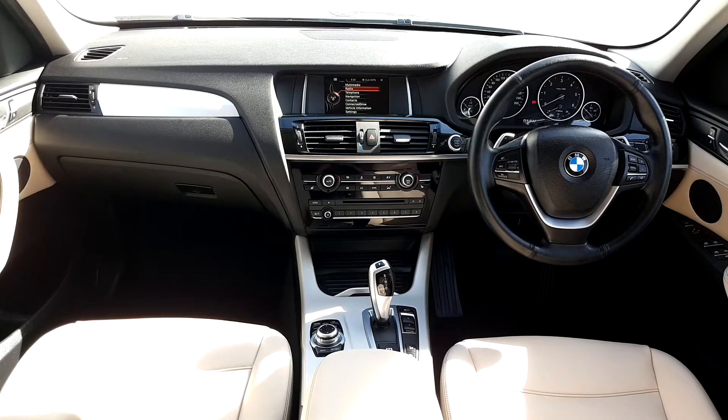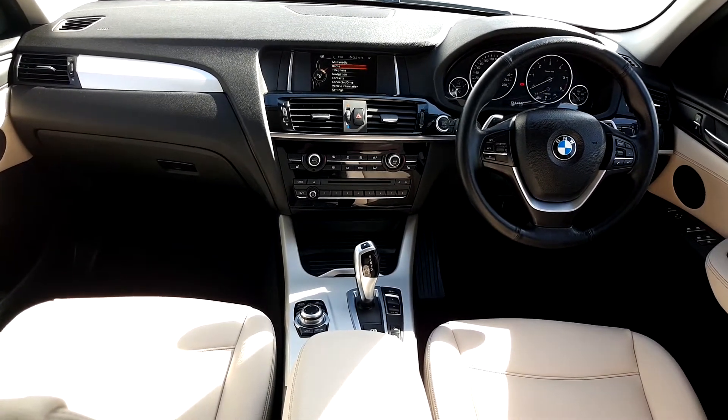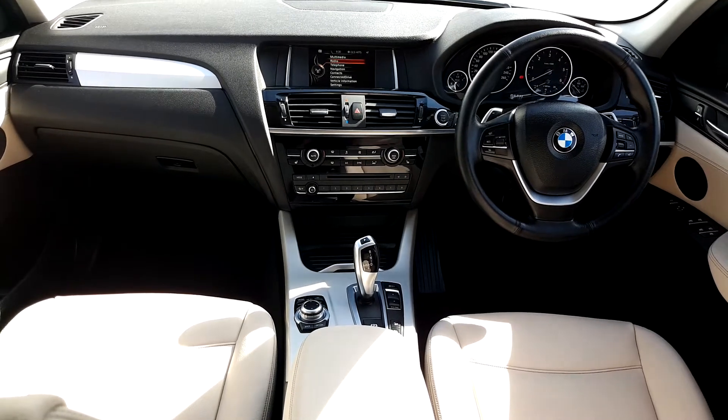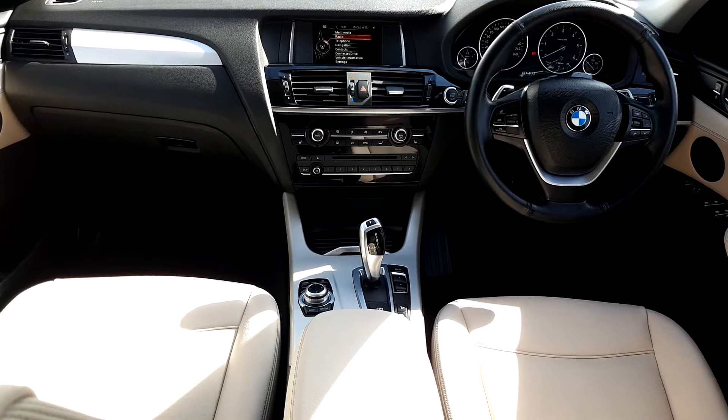Inside the car, the interior is a lovely cream leather Dakota. It's got a sports steering wheel, the automatic transmission, multimedia system with the sat-nav, Bluetooth and iDrive.